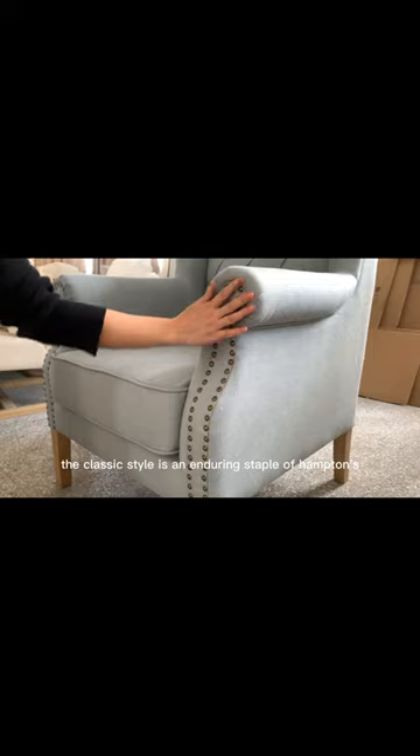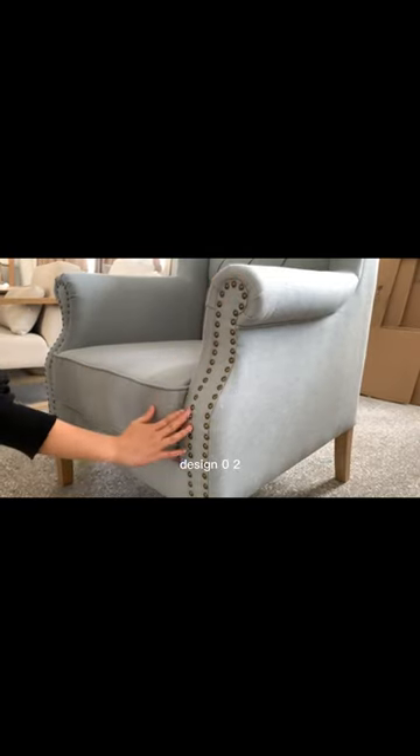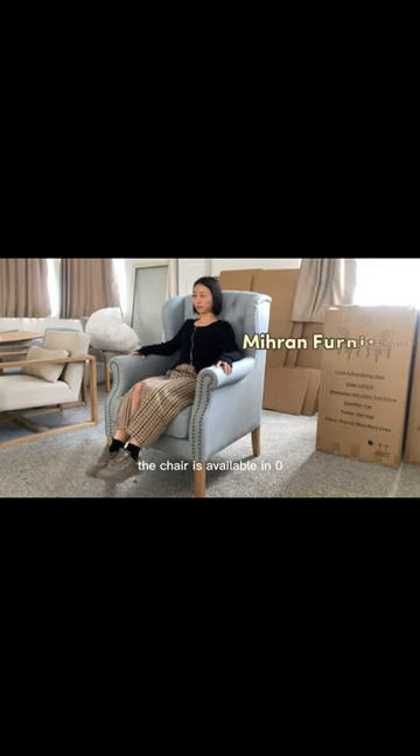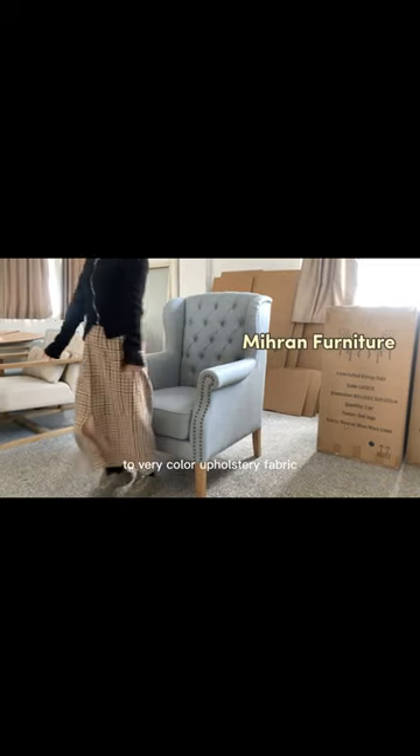The classic style is an enduring staple of Hamptons design. The legs are solid oak. The chair is available in a variety of upholstery fabric colors.